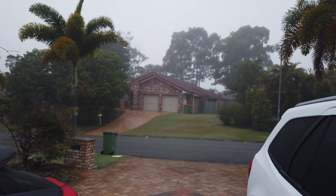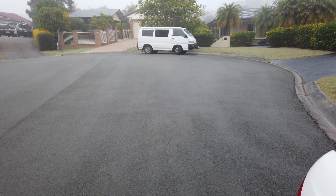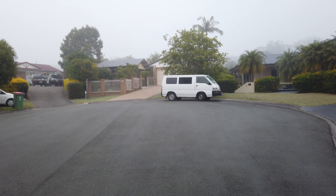It's super foggy this morning - check this out guys. It really feels like one of those early mornings at QR with this fog.